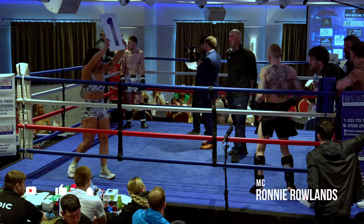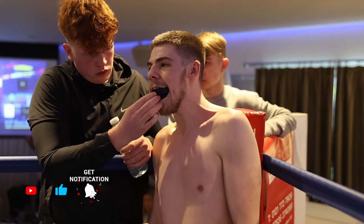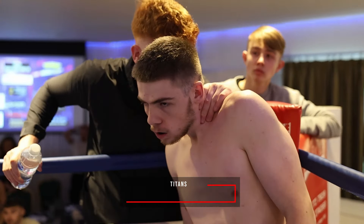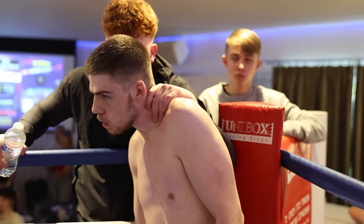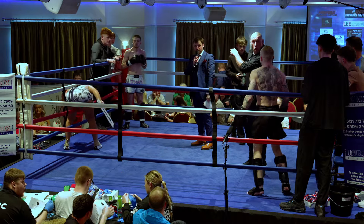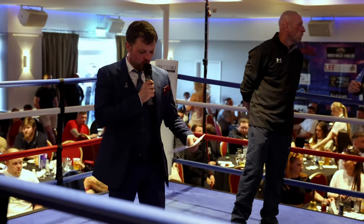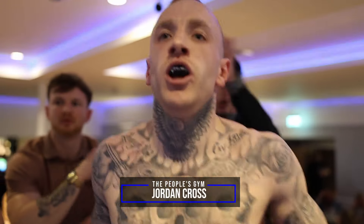Introducing first, fighting out of the red corner — tonight he is making his debut, weighing in at 61 kilograms and proudly representing Titans: Dan Casey! And introducing his opponent, fighting out of the blue corner — tonight he too is making his debut, weighing in at 61 kilograms and proudly representing the People's Gym: Jordan Brown!